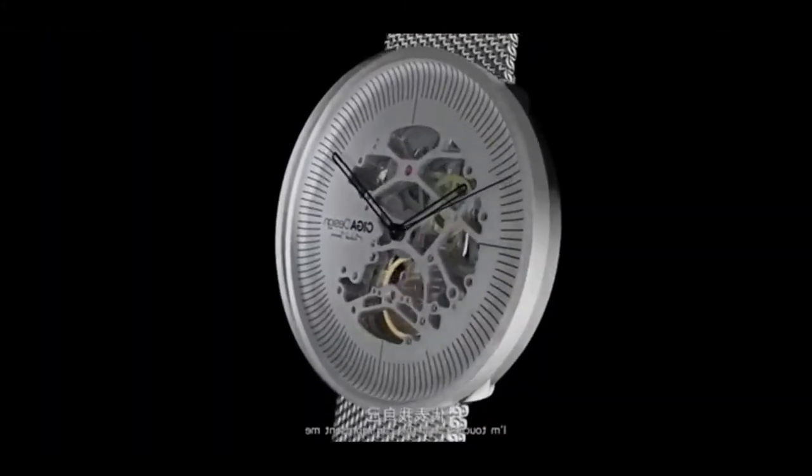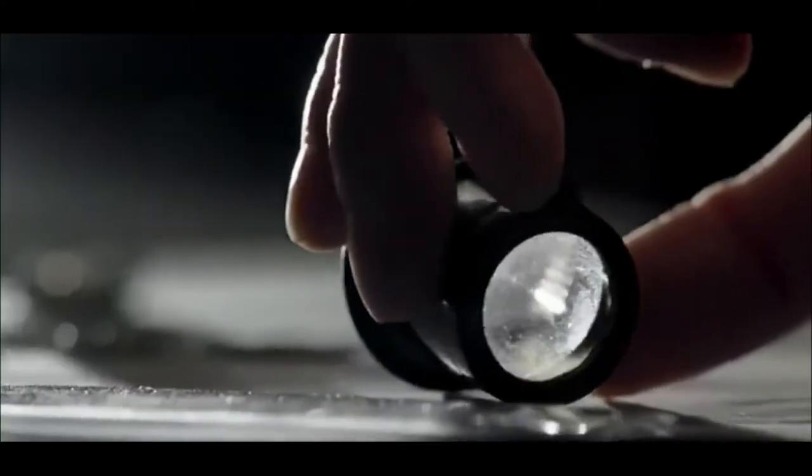The watch is perfectly protected from splashes and moisture, so it can be worn every day and even in heavy rain.